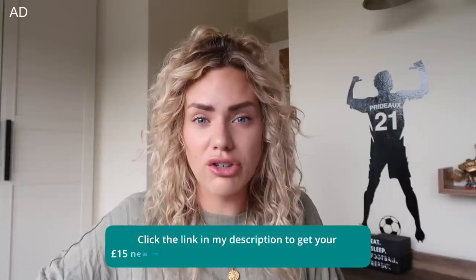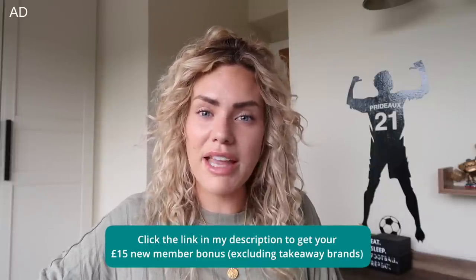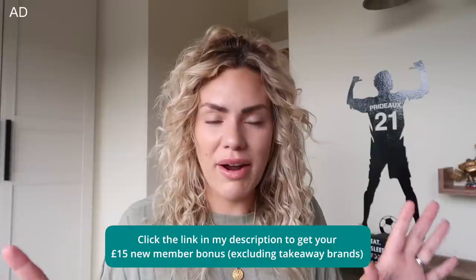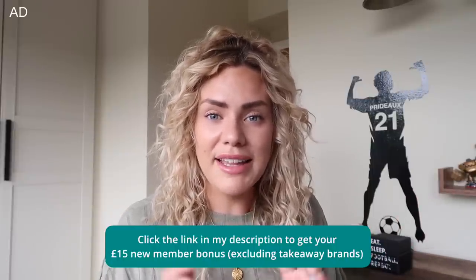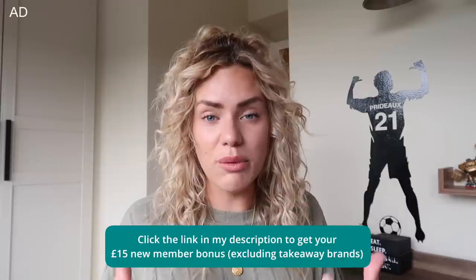If you would like to try Top Cashback I will leave a link down below, and if you are a new member then you can have a £15 bonus to spend. You can spend it wherever you like, excluding takeaway websites, but £15 is a lot of money so if you've got something that you want to buy then definitely sign up now using my link down below. If you use my link then you will get the £15.